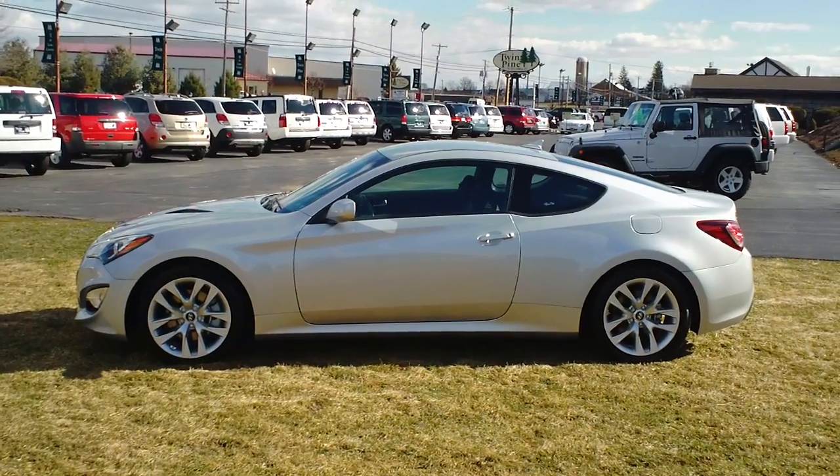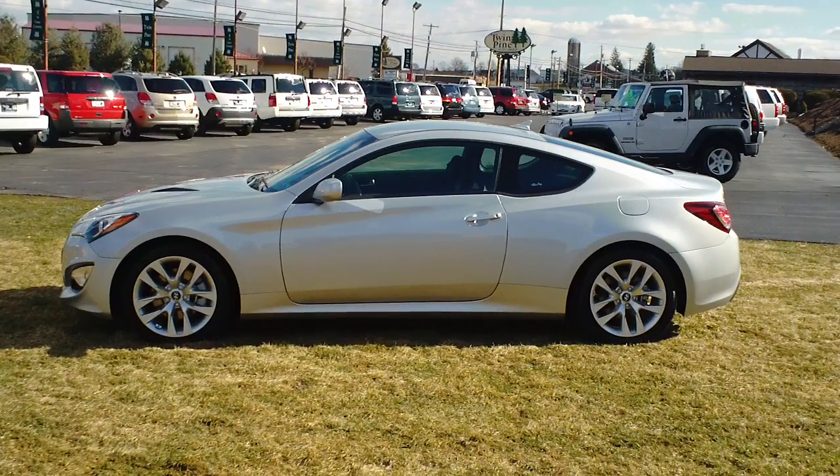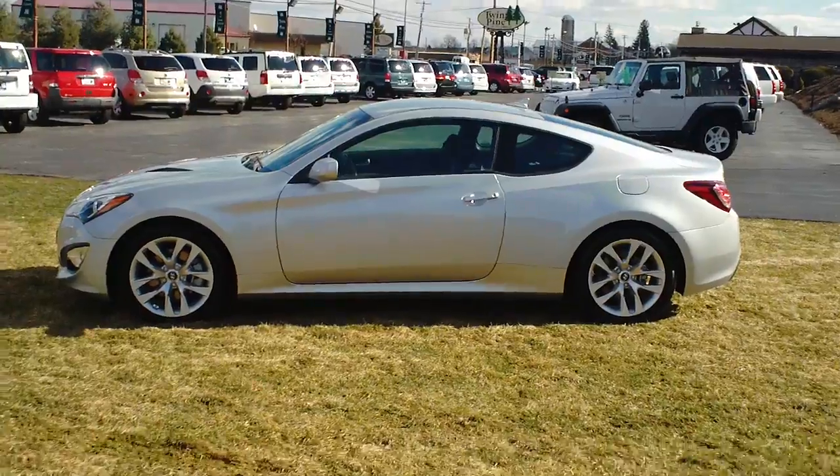Good afternoon and welcome back to Twin Pine Auto Group. My name is Seth Parkholder and today we're going to be looking at the 2012 Hyundai Genesis Coupe 2.0 Turbo.